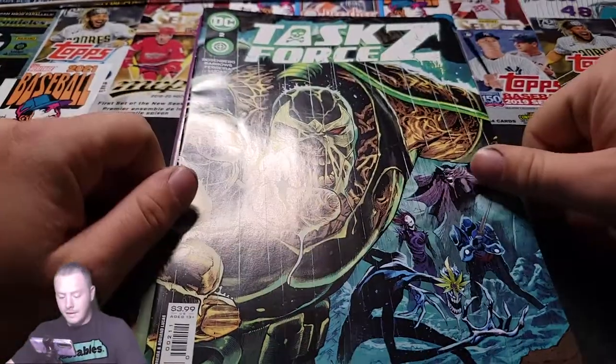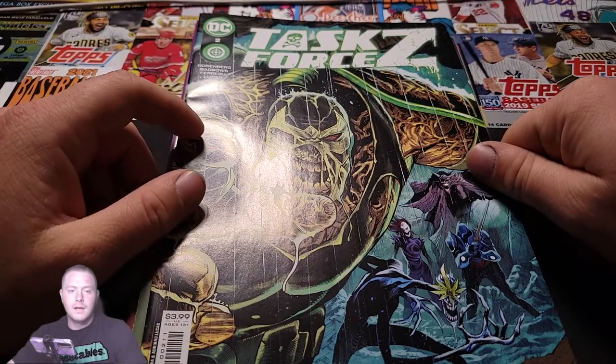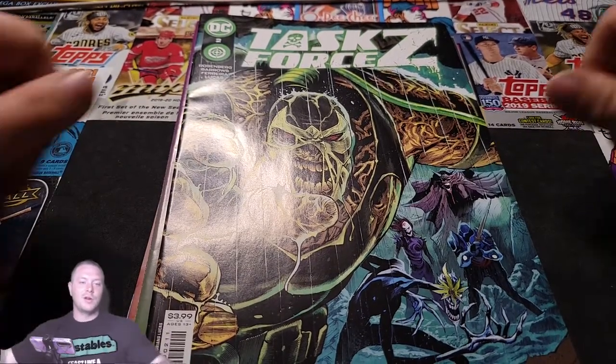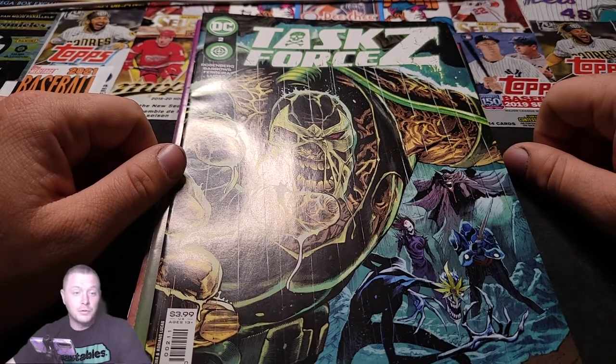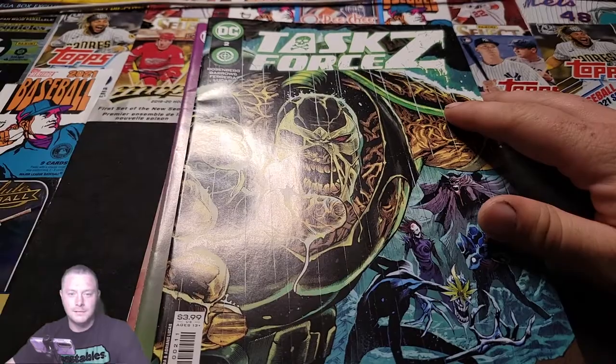I think these are pretty cool. If you see them at your Walmart, get them. They come with four comics in them. They're over by the card section, at least in the Walmarts I'm at. Go check them out. I think they're pretty cool. Got my Mr. Beast Feastable on here — tried to get that golden ticket, haven't got it yet. Well, it's silver, but you never know.